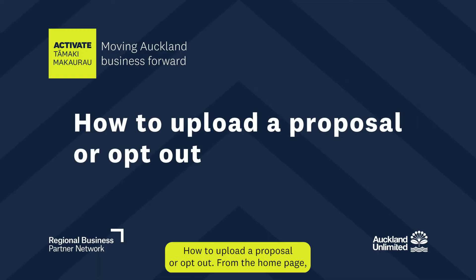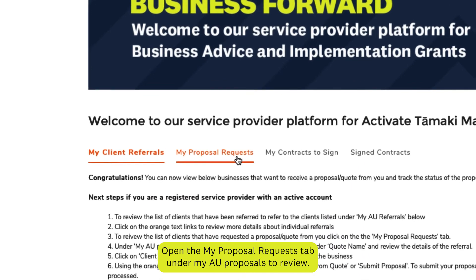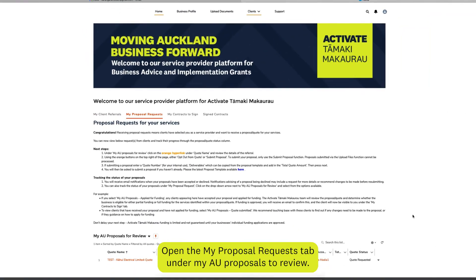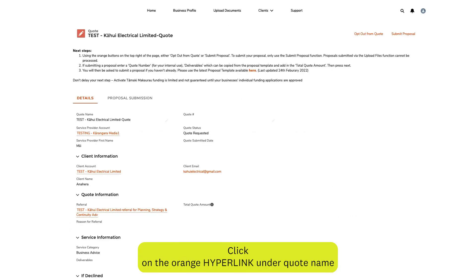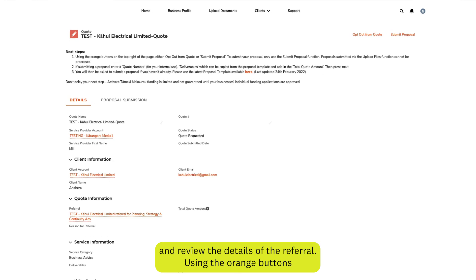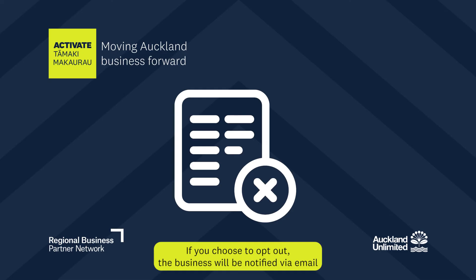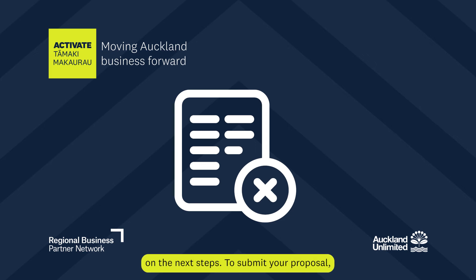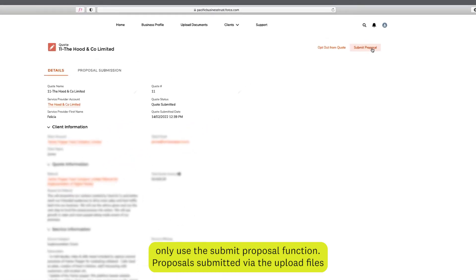How to Upload a Proposal or Opt Out: From the homepage, open the My Proposal Requests tab under MyAU Proposals to Review. Click on the orange hyperlink under Quote Name and review the details of the referral. Using the orange buttons on the top right of the page, either opt out from the quote or submit a proposal. If you choose to opt out, the business will be notified via email on the next steps. To submit your proposal, only use the Submit Proposal function.